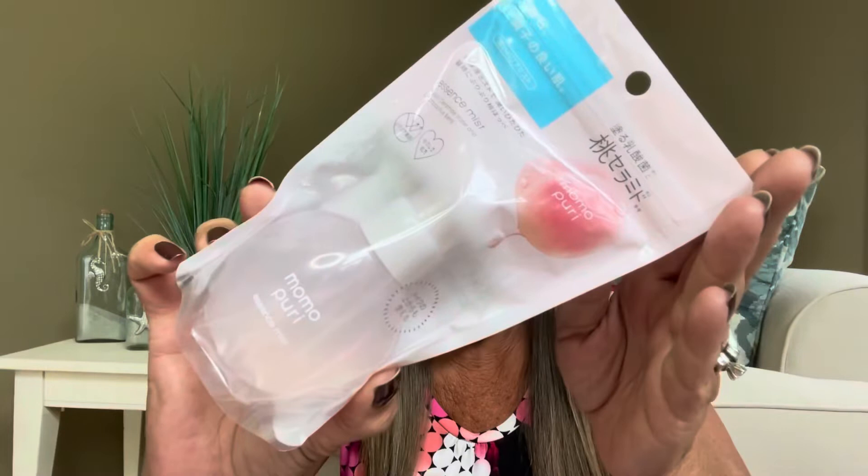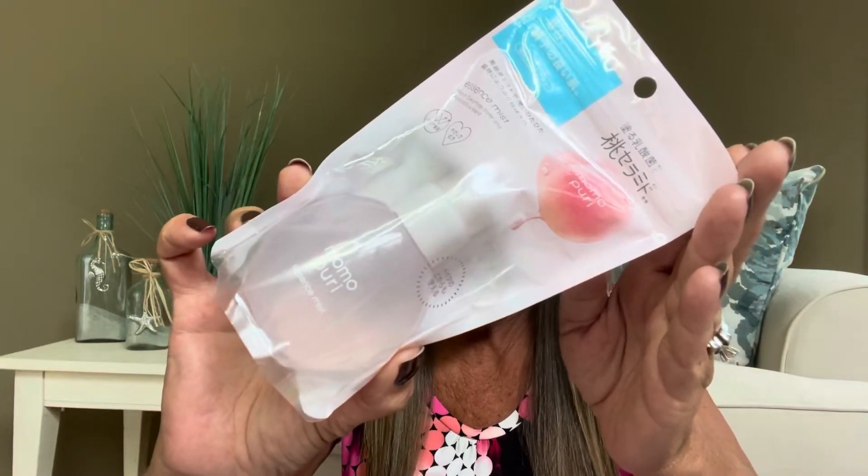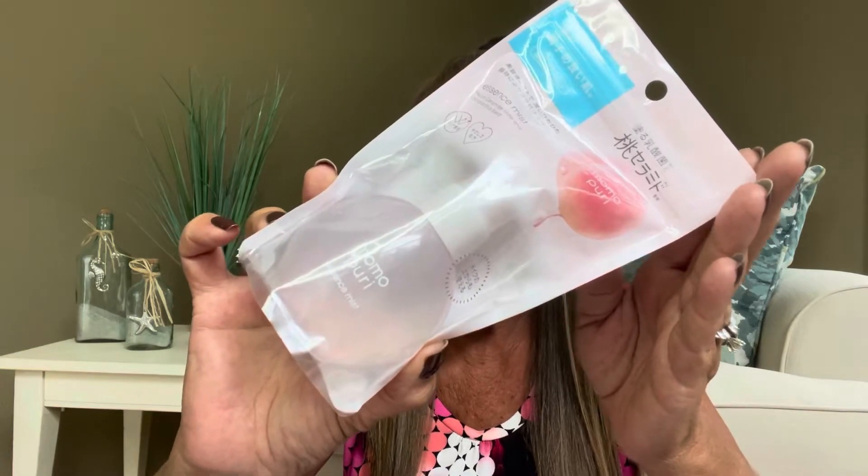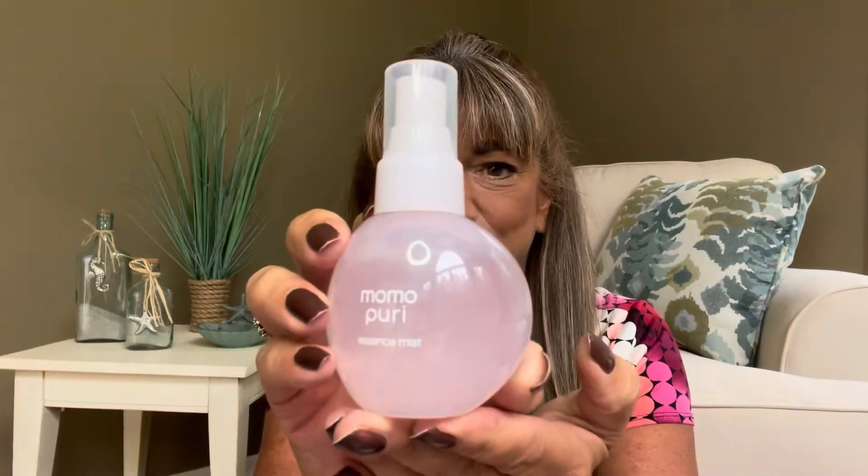The next item is the BLC Momo Pure Essence Mist. You can use the mist anytime after applying your makeup or if your skin feels dry during the day — close your eyes and lips and spray approximately two to three pumps onto your face. This bottle is so cute — it's plastic but it actually looks almost like glass. I love the shape of it and it has a flat bottom so you can stick it on your vanity. It's also a really nice size for travel. The mist is very fine and appears to be unscented — I love this.